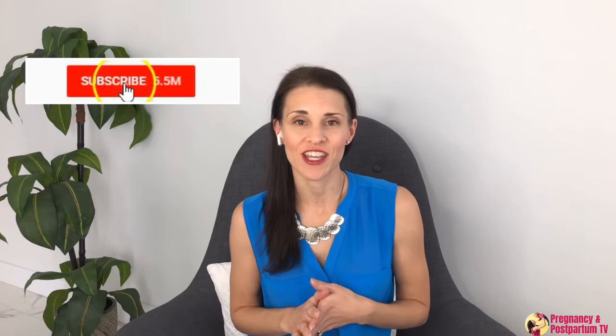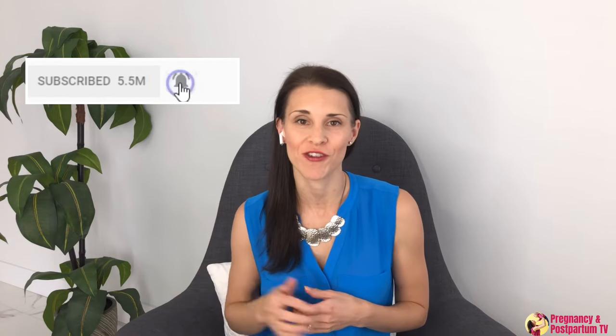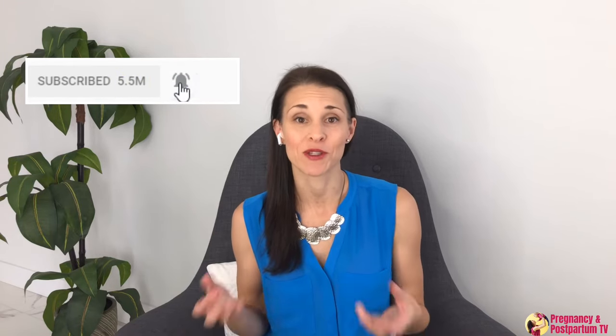I make new videos for new moms every week, so make sure that you hit the red subscribe button and the little bell next to it to make sure that you get notified, and it really helps me be able to continue to make free content for you every week.